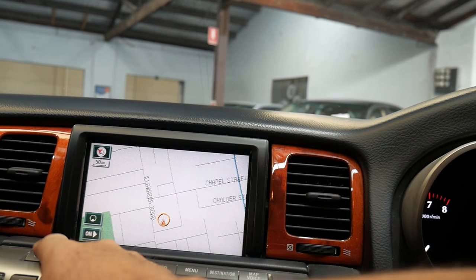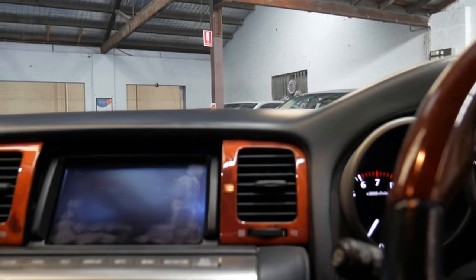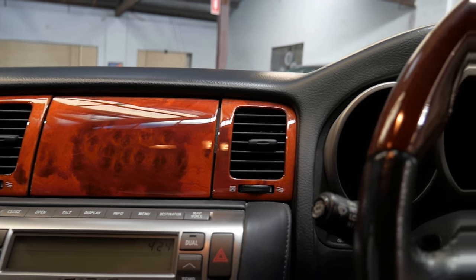You can tilt that forward and back, you can close it — and have a look at this, it's really quite nice. A nice little feature — there you go, a nice party trick. It's had a recall, you can see down there.